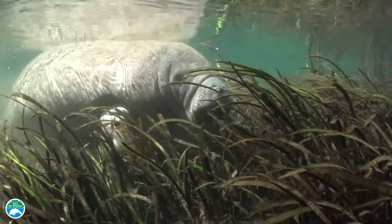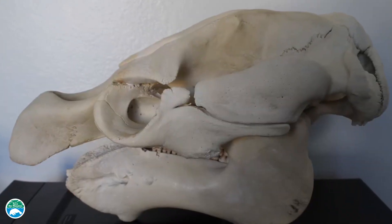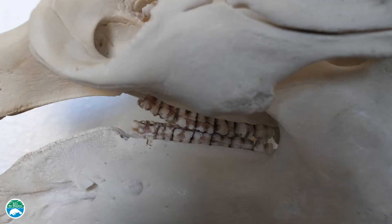Manatees have teeth that allow them to chew the plants they eat. Manatees' teeth are made up of molars. These flat, broad teeth are used for grinding up plants.